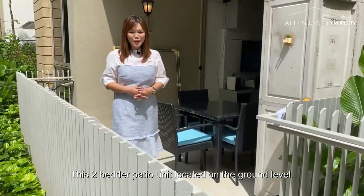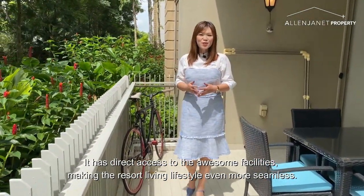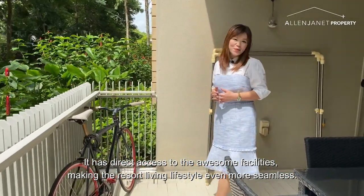This two-bedded patio unit is located on the ground floor. It has direct access to the awesome facilities, making the resort living lifestyle even more immersive.